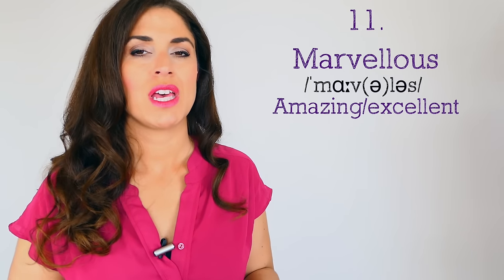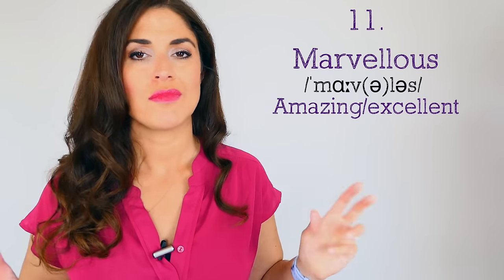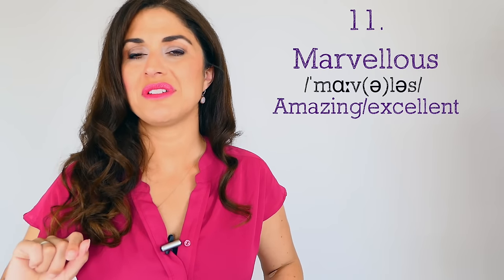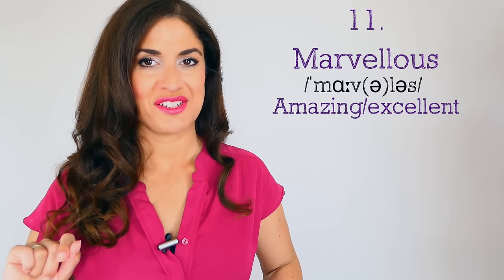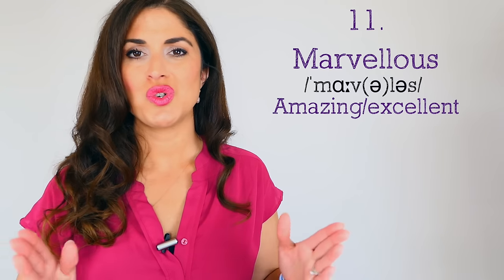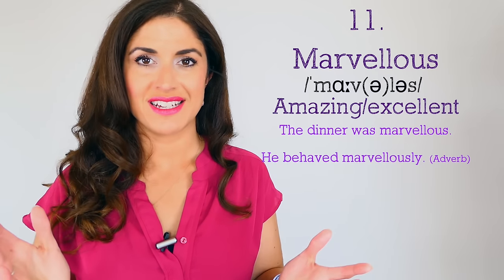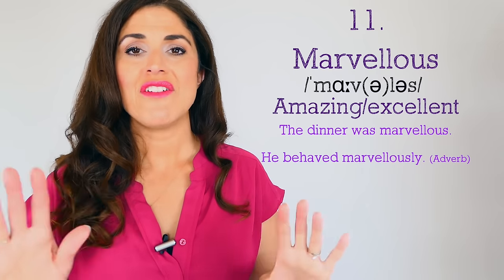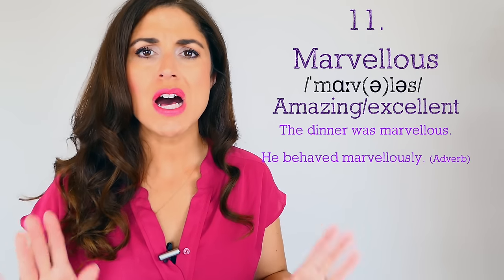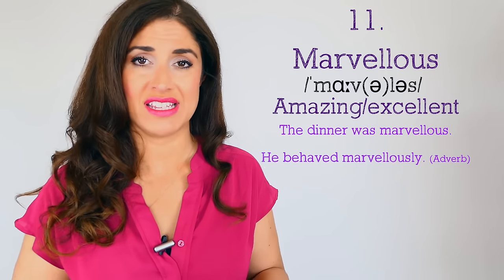Number eleven — listen to my pronunciation: 'marvelous.' How many syllables do you hear? Three. Totally acceptable, but use this adjective with two syllables and you'll sound more sophisticated. Instead of 'marvelous,' try 'marvelous' — we're shortening that middle syllable. Marvelous means excellent, amazing, wonderful: 'The dinner was marvelous — everything was beautifully laid out and we had a lovely evening.' 'He behaved marvelously' — adverb form, also acceptable.